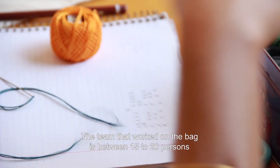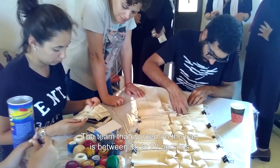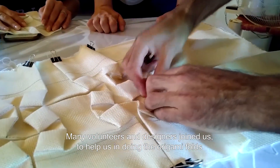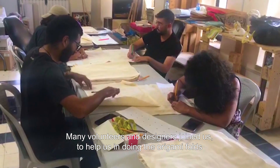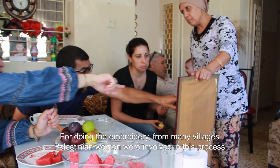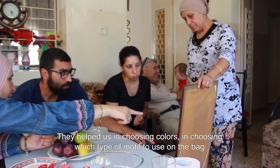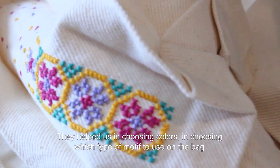The team that worked on the bag was between 15 to 20 persons. Many volunteers and designers joined us to help with the origami folds. For the embroidery, Palestinian women from many villages were involved in this process — they helped us in choosing colors and deciding which type of motif to use on the bag.